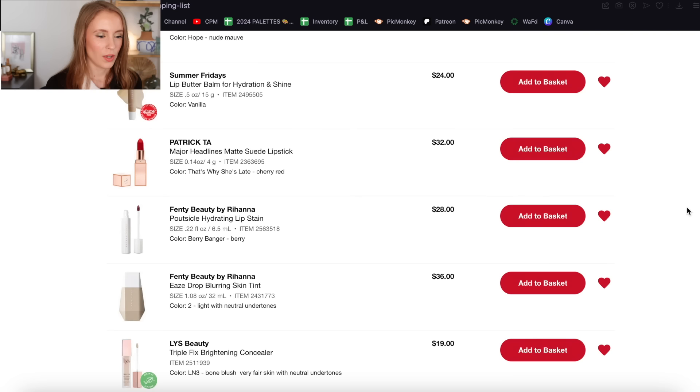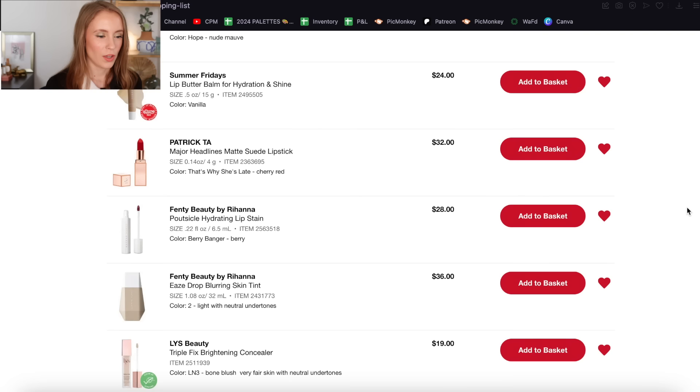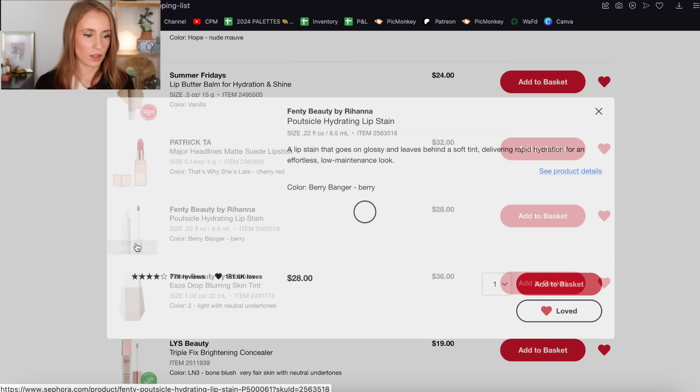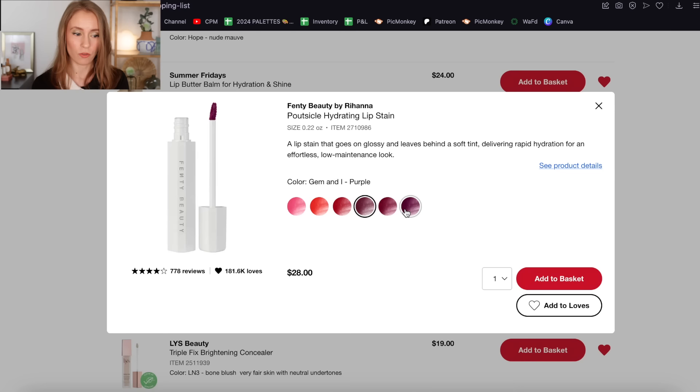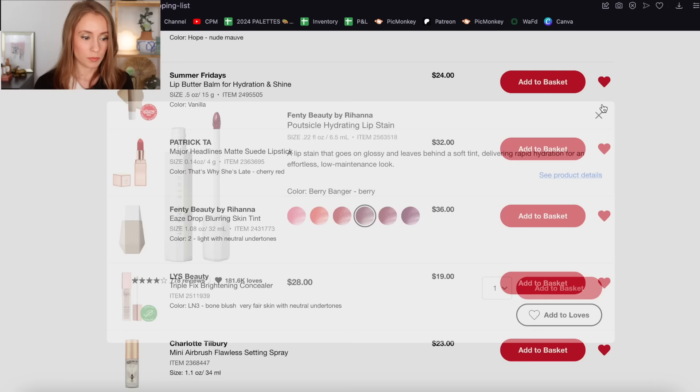Another shade of the Rare Beauty Highlighter — this one I am going to remove. Then I have some more lip products — I'm going to go ahead and just remove all of these because I'm really trying not to buy any new lip products. The Fenty Hydrating Lip Stain — I've been in a lip stain phase recently, but these are really bold colors. I already have a red lip stain from Aether and some peachy ones. These berry shades I just don't really wear very much, especially not this time of year. As much as I'd love to try the formula, I don't think I need any of these shades.